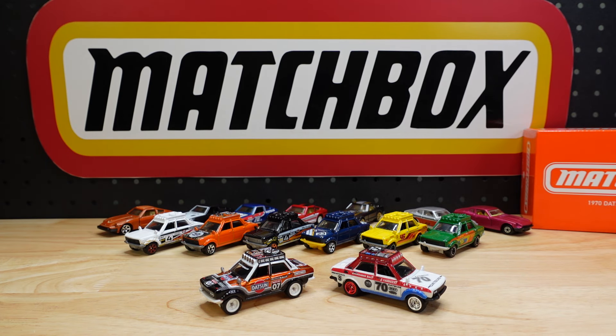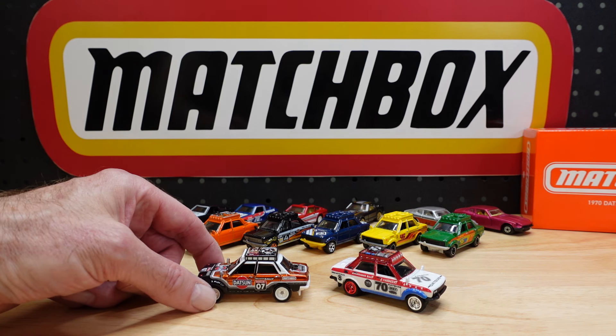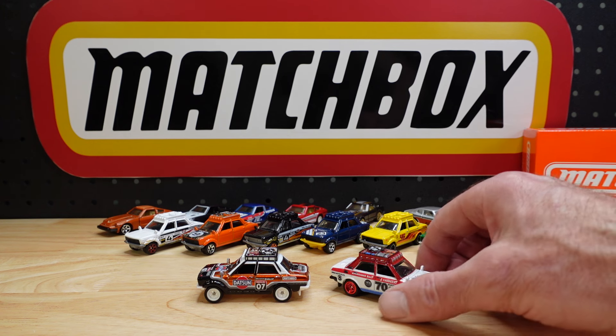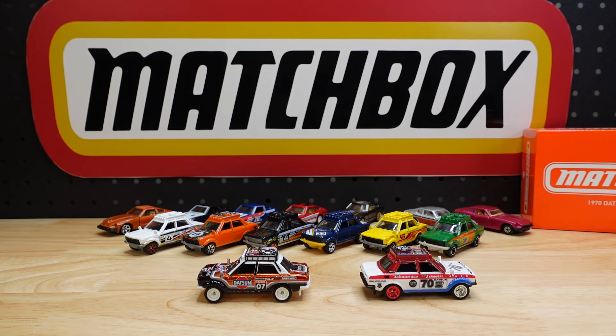That's fantastic. That's made my day - they didn't make me wait six months for it like the Mini still hasn't arrived. Over the moon. What do you think? Let me know in the comments, like, share, subscribe, and I'll see you in the next one. Bye!